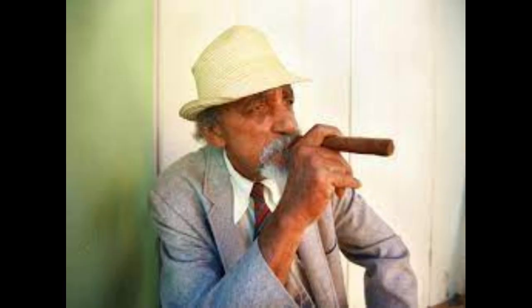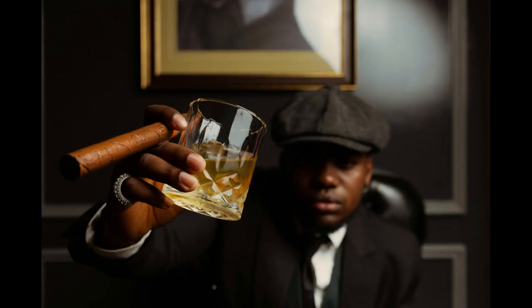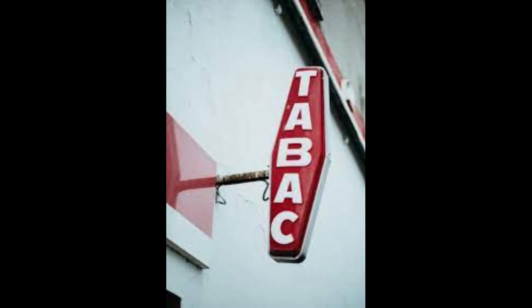Four: Product Variety. Offer a diverse range of tobacco products to cater to different customer preferences. This may include cigarettes, cigars, pipe tobacco, and accessories such as lighters, humidors, and ashtrays.